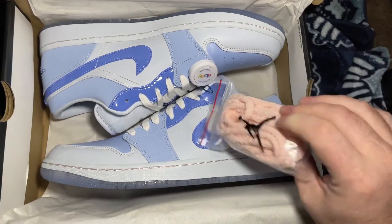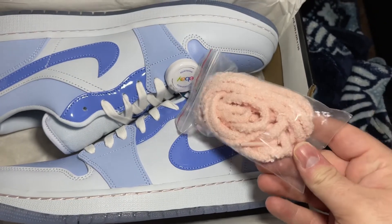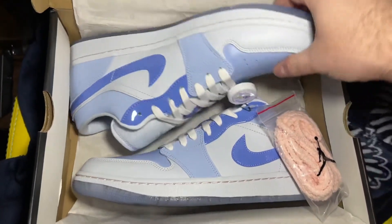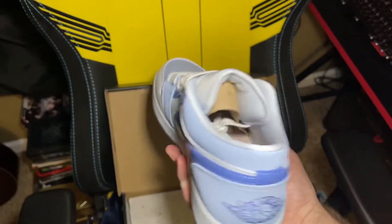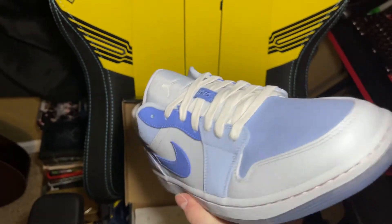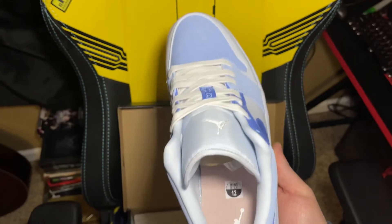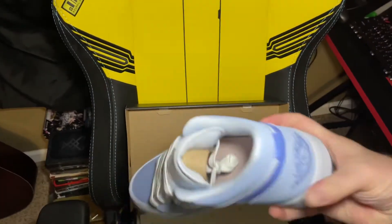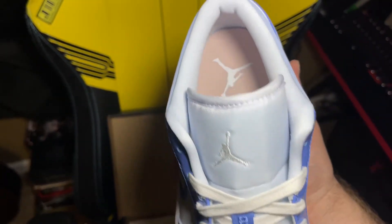We got some pink, kind of peach-colored laces we can swap out. The Air Jordan One — when you send these off to the authenticity people, they look at every little bit. This came straight from either sneakers or Nike themselves, and then went straight from the seller to the authenticity people. You got the 23, the Jordan on the tongue, and these are size 12s.